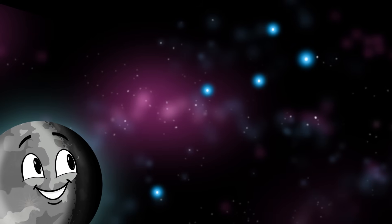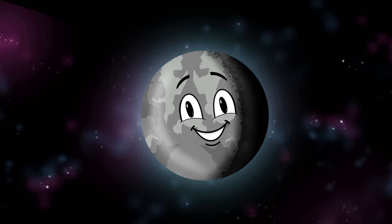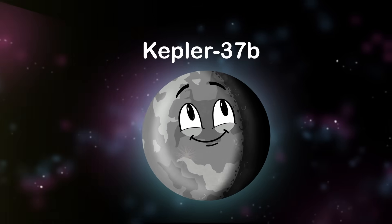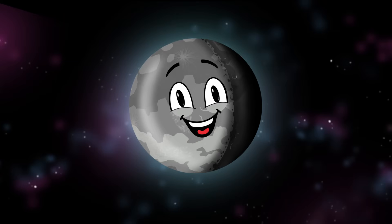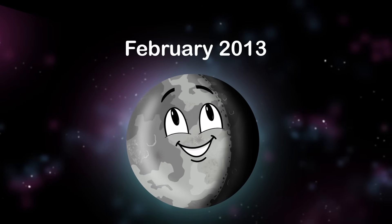If you're looking for me in the dark of the night sky, you can find me in the constellation Lyra — please stop by. I'm an extrasolar planet called Kepler-37b, orbiting Kepler-37 — that's my host star. I was discovered in the month of February in 2013.